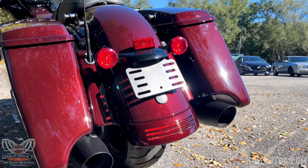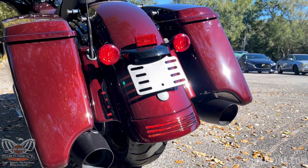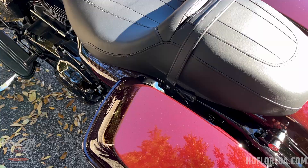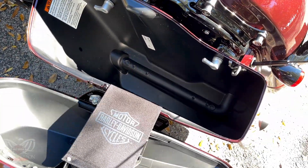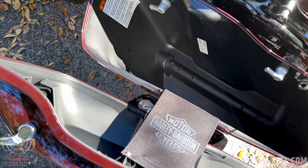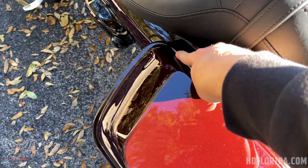Another staple of the Street Glide Special is the tri-bar fender tip taillight. We also have the single-touch easy-open saddlebags — it takes one finger to open and one finger to close.